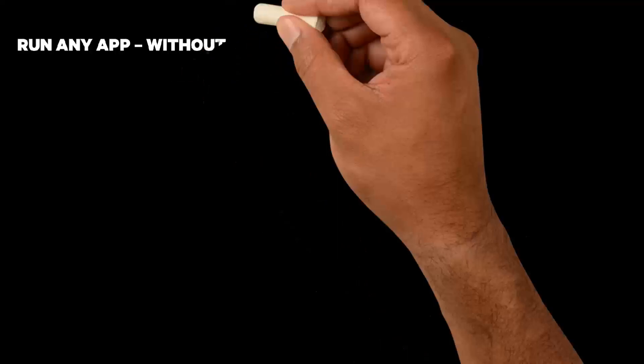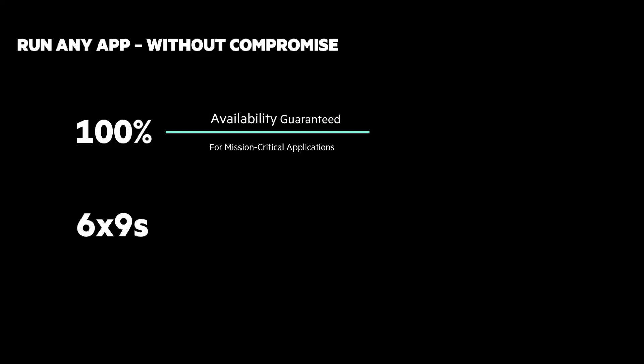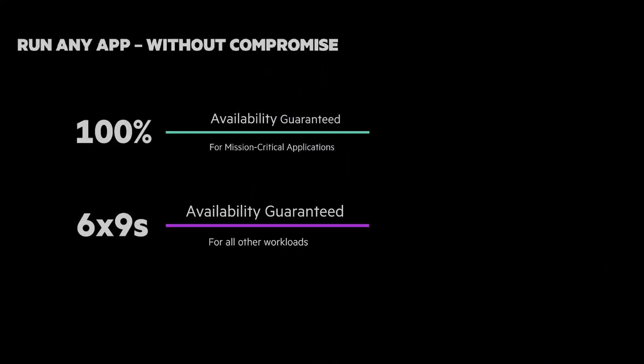Run any app without compromise. Let me share two numbers: 100% and 6-9s. 100% availability guaranteed for mission-critical apps. And 6-9s availability guaranteed for all other workloads.